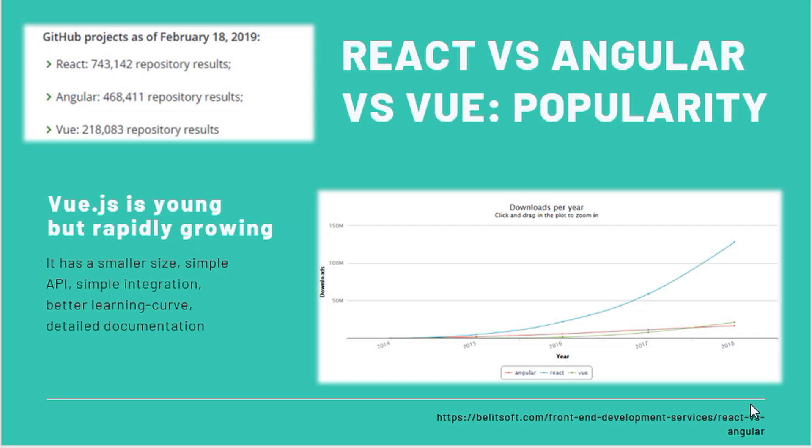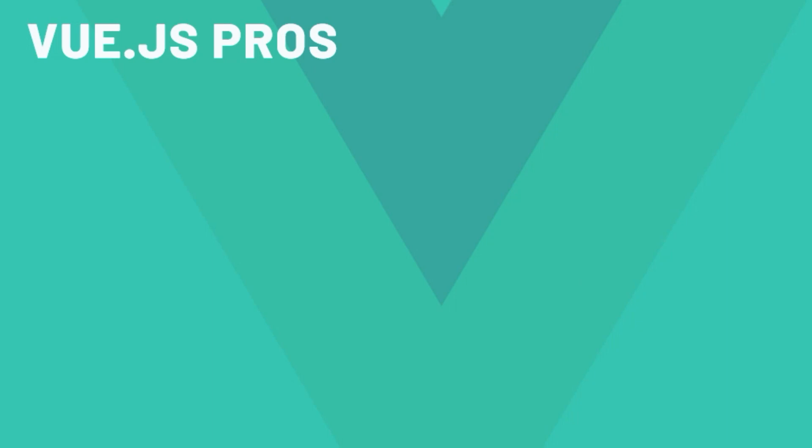It is approachable and performant, and allows you to create a more maintainable and testable codebase. In comparison with Angular and React, Vue has a smaller size — only 18 KB — meaning it is extremely fast. It has a simple API and simple integration, and can be used for building entire single-page applications as well as for contributing components into existing apps.